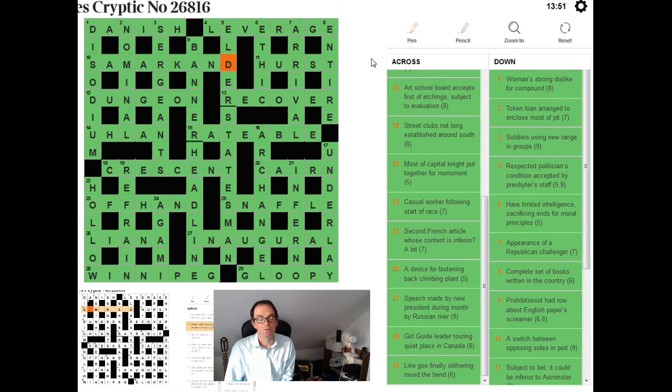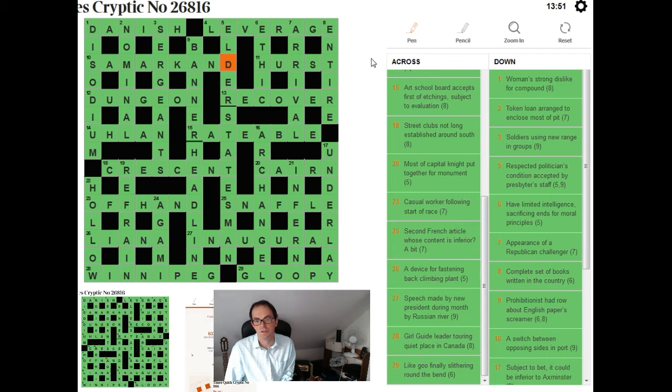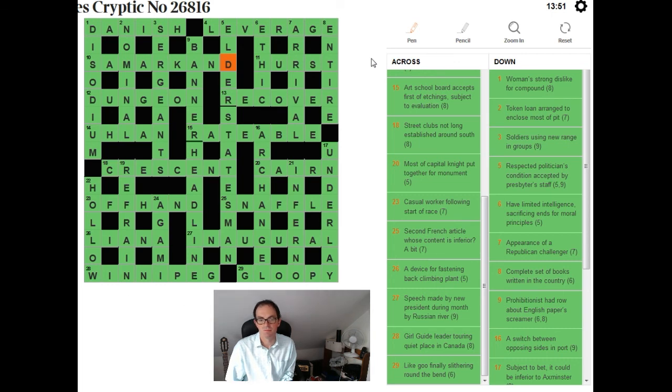In this clue, 'a bit' at the end isn't referring to a piece of something — it's referring to the part you use to control a horse, a 'bit' in that sense. So there's a nice bit of misdirection from the setter there. I hope this is helpful, and please remember to leave feedback if you have any — it's really useful for us to know how you're enjoying the videos. We'll see you again tomorrow.